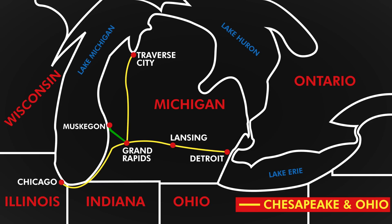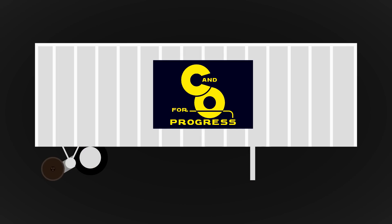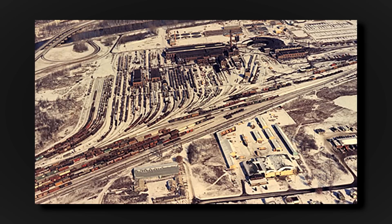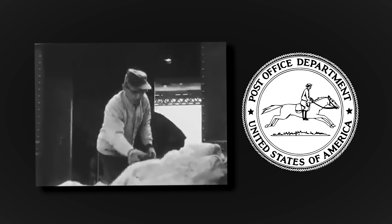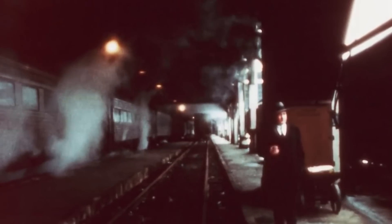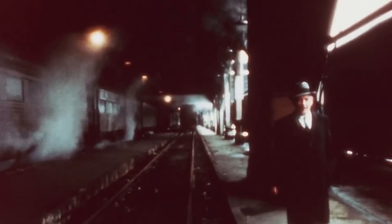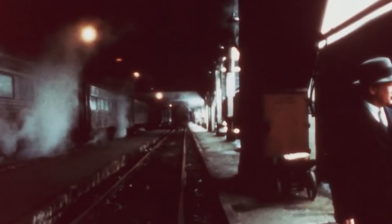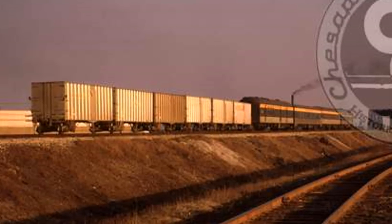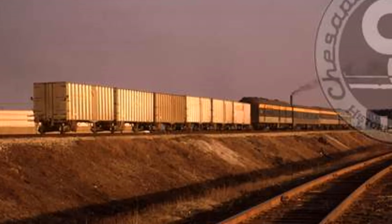Trucks would take the trailers from Grand Rapids to Muskegon. In 1961, the C&O renamed their trailers to Road Railer. By 1964, the C&O had 60 road railers, all built in their Grand Rapids shops. Not long after, in September 1967, the Post Office Department canceled its mail-by-rail contracts, leading to massive financial losses for the railroads and their passenger trains. Considering the C&O's road railers only carried mail, this was the end of the line for their innovative experiment.